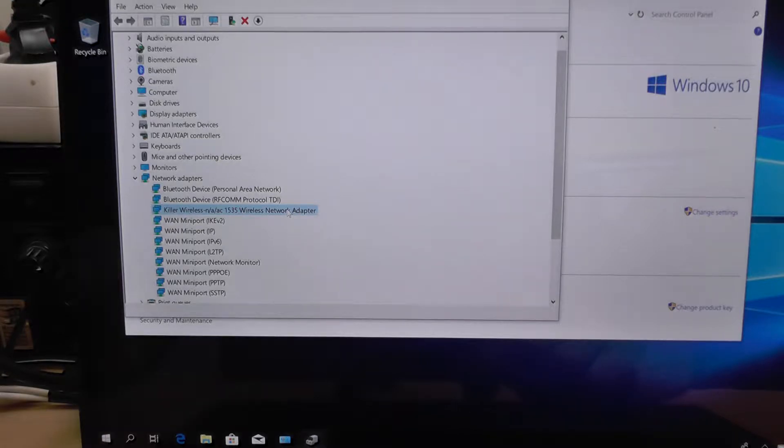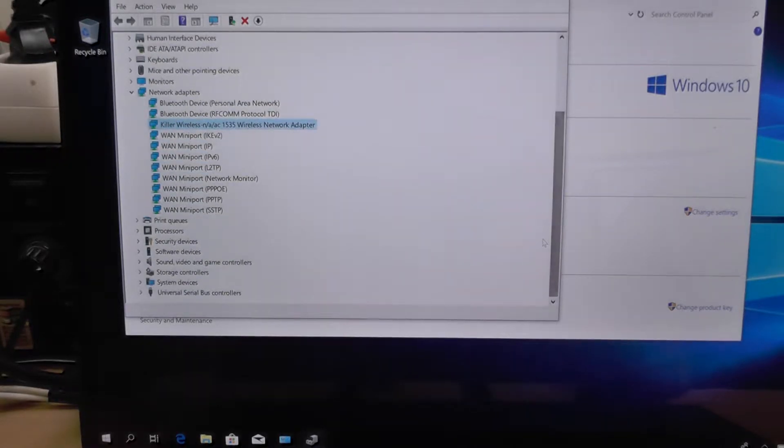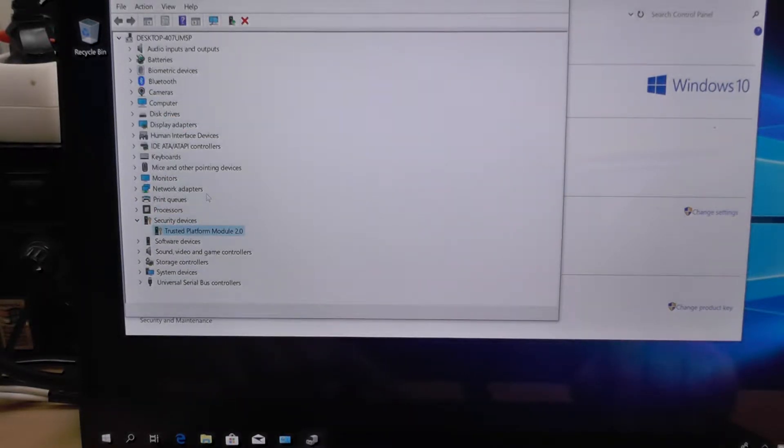We have a Killer wireless adapter — I hadn't heard of this brand before, but I believe it's actually Intel. It's a 1535 wireless network adapter supporting AC standards. Basically that is it — there is no LAN connector whatsoever, which in my opinion is a minus. It has a TPM 2.0 module which is enabled in BIOS.